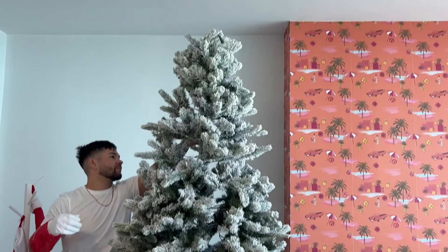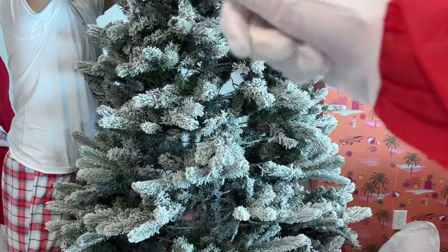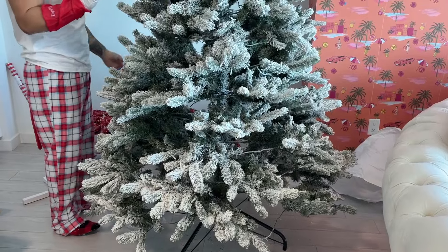We have a flocked eight-foot pre-lit King of Christmas tree. King is the name of the tree because there's prince, king, queen, etc. So if anyone is interested in this type of tree, you're going to see what it looks like now.